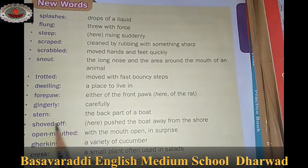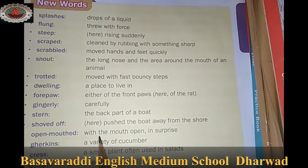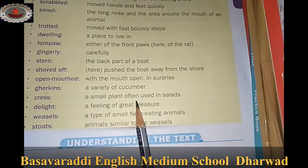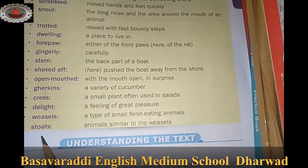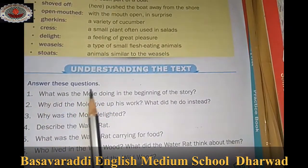Gingerly - carefully. Stern - the back part of a boat. Shored off - pushed the boat away from the shore. Open-mouthed - with the mouth open in surprise. Gherkins - a variety of cucumber. Cress - a small plant often used in salads. Delight - a feeling of great pleasure. Weasels - a type of small flesh-eating animal. Stoats - animals similar to weasels.